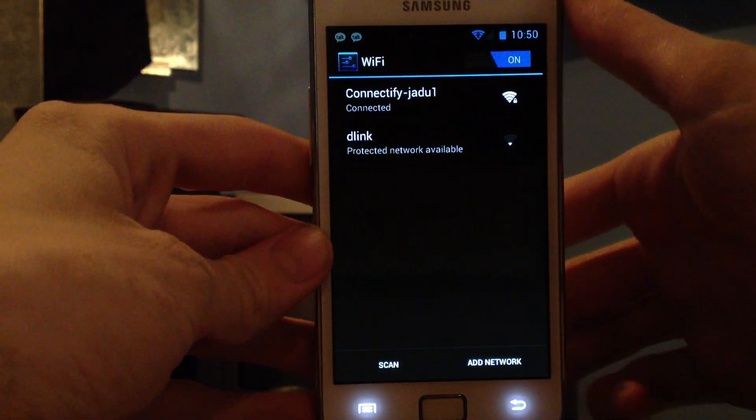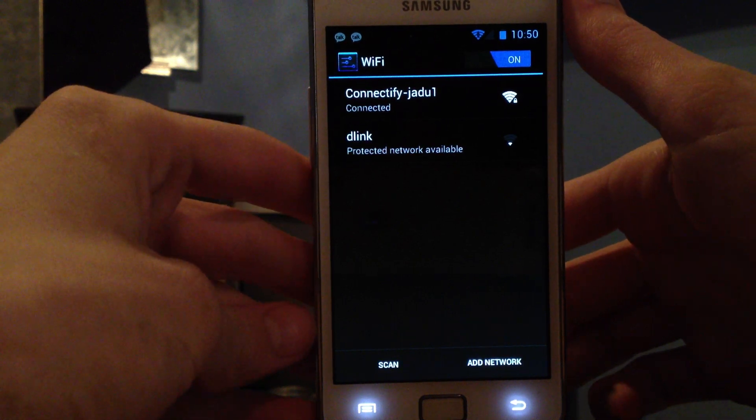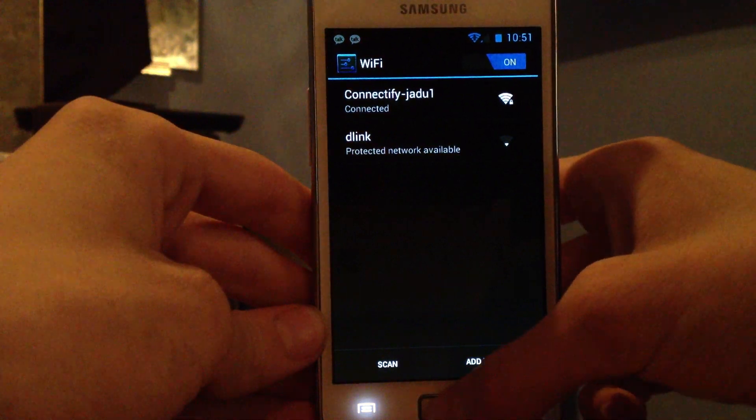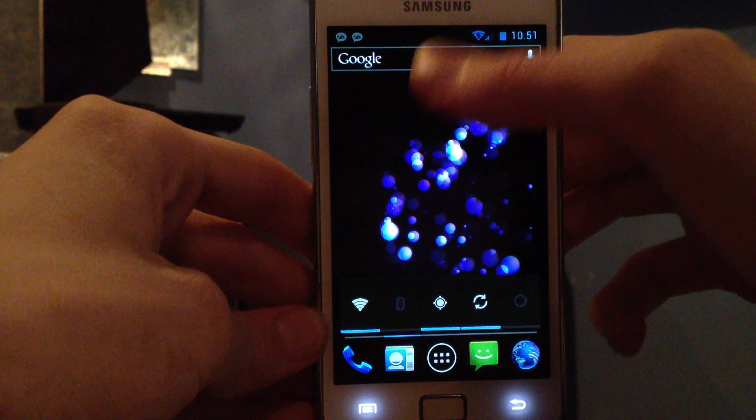Okay guys, so I'm back for part 2. I have fixed my internet right now. Seems to be some kind of glitch sometimes where you have to disable and enable Wi-Fi. But now that it's enabled, let's go ahead and try out Google search.